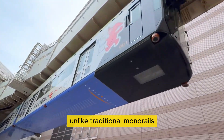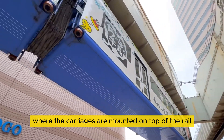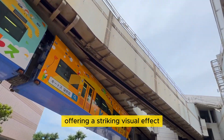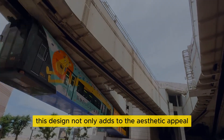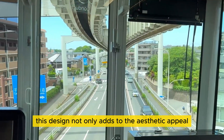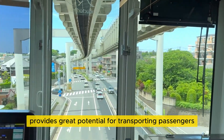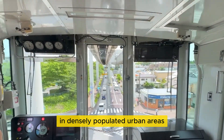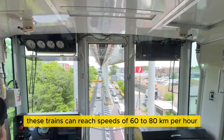Unlike traditional monorails, where the carriages are mounted on top of the rail, these carriages are suspended beneath it, offering a striking visual effect. This design not only adds to the aesthetic appeal, but also provides great potential for transporting passengers in densely populated urban areas.